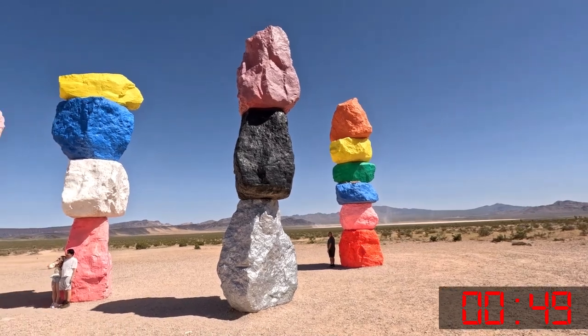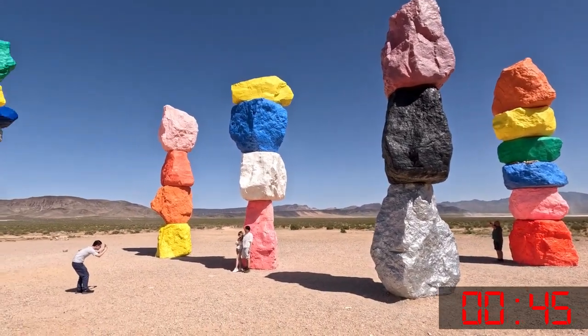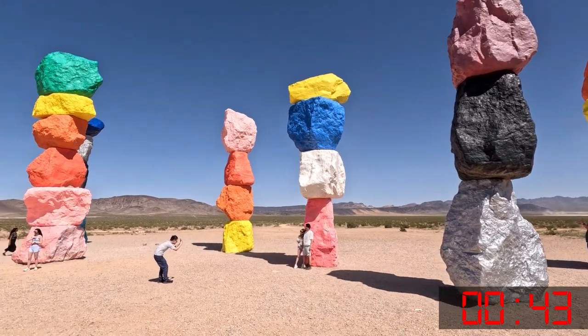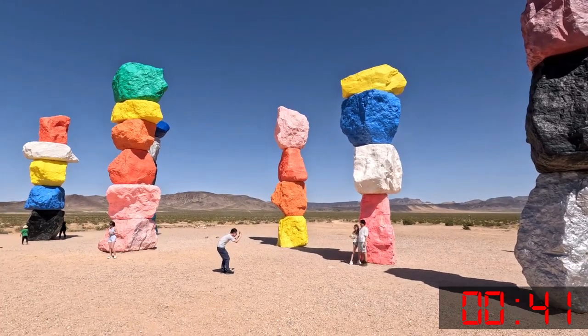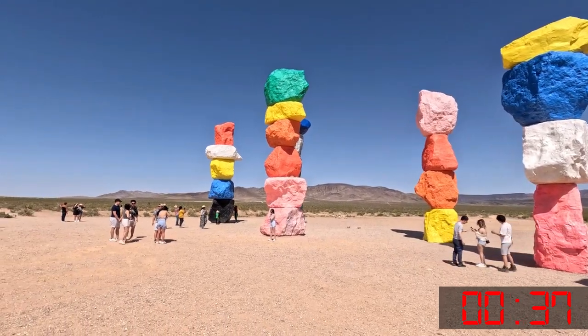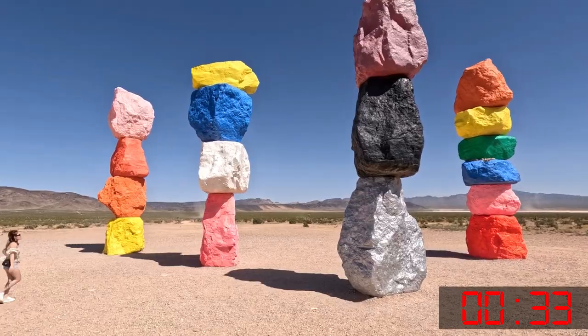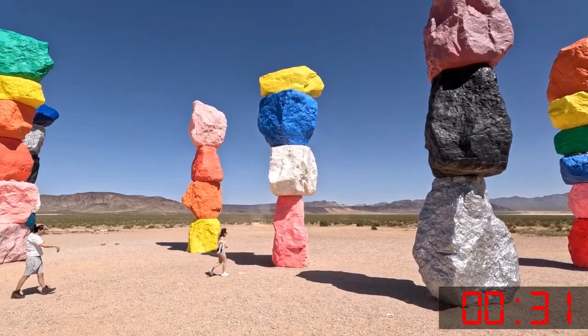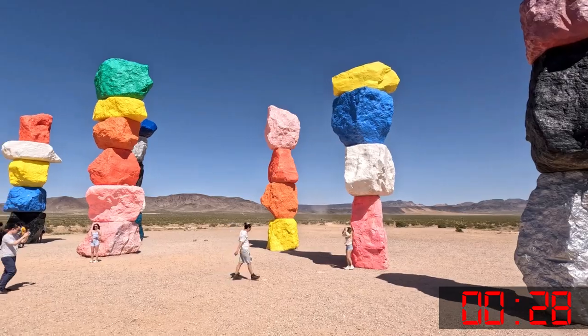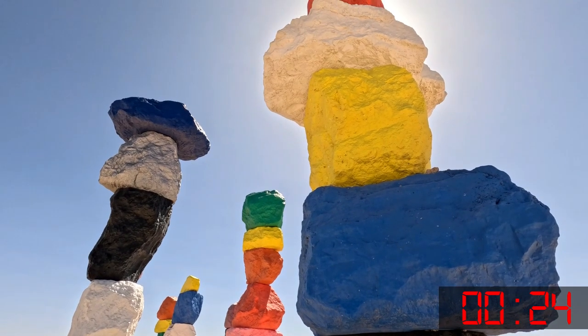Seven Magic Mountains is a large-scale, site-specific, public art installation located approximately 10 miles south of Las Vegas, Nevada. Comprised of seven towers of colorful, stacked boulders standing more than 30 feet high, Seven Magic Mountains is a creative expression of human presence in the desert. It punctuates the Mojave Desert with a poetic burst of form and color.